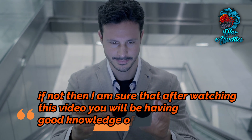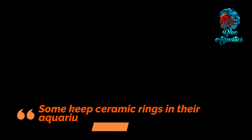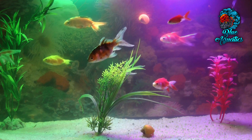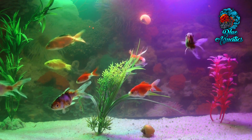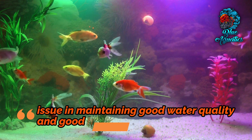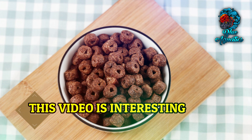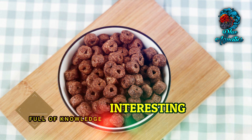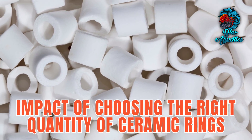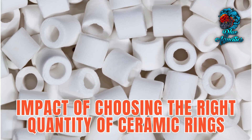Friends, for all fish keepers ceramic rings are a must. Some keep ceramic rings in their aquarium and some do not. Those who don't keep ceramic rings must be getting issues in maintaining good water quality and good health of fish. This video unveils the significant impact of choosing the right quality of ceramic rings in your aquarium's filtration setup.